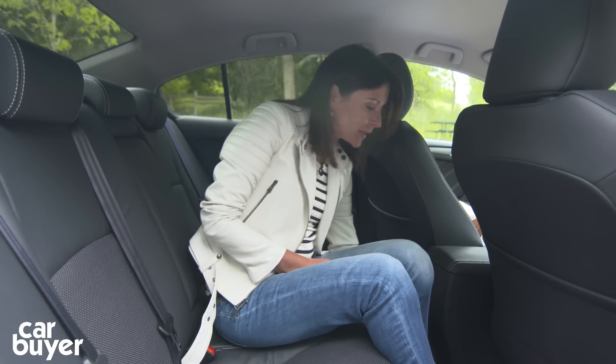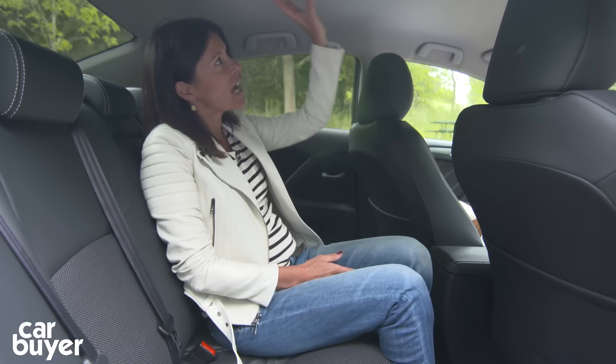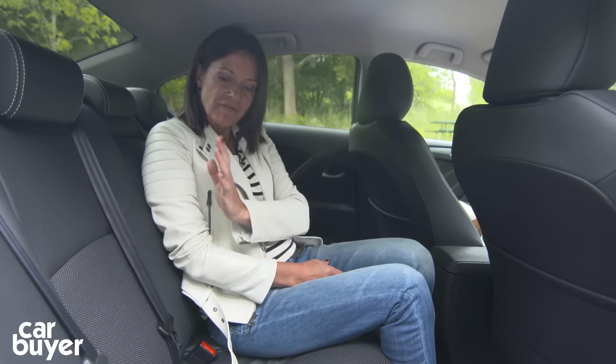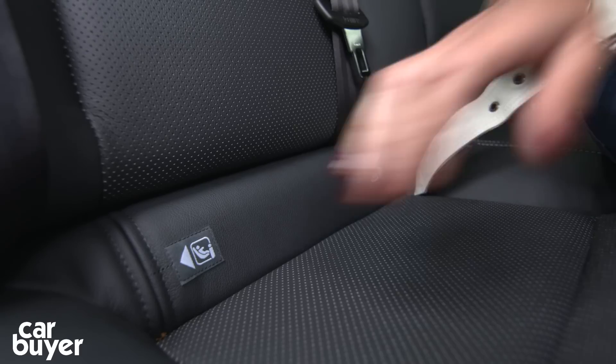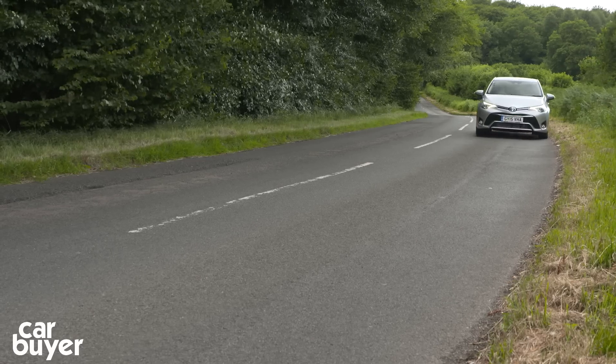There's plenty of room in the back because the floor is completely flat — you'll easily fit three adults. Legroom is good, headroom is good, and it's been maximized by the way Toyota have slightly reclined the back seats. If you want to get smaller people in here, you've got two Isofix child seat points to keep them safe and sound.